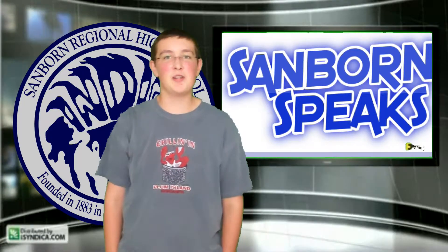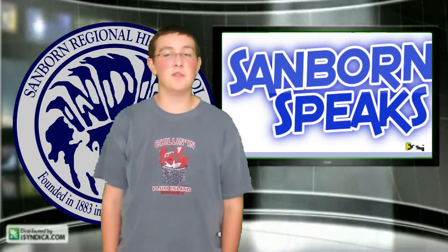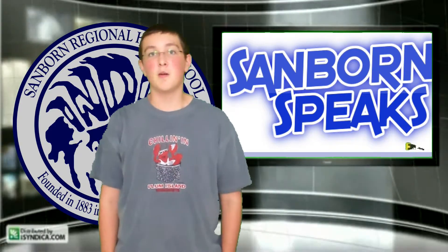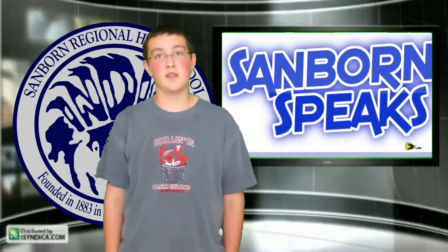Hi, I'm Zach, and this is a Modern Media production. Today we're here to talk about the new Sanborn weather station. Some of you may have noticed, some of you may have not, but the Science Club recently installed a weather station.